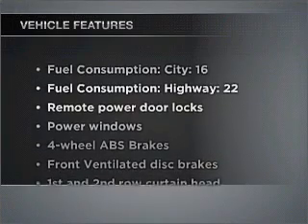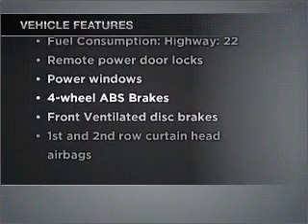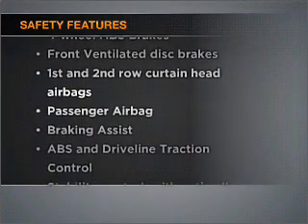Check out the list of included features for this vehicle. They are sure to elevate your trip from a standard ride to a more overall enjoyable experience. If safety is a concern, know you're covered with this vehicle's features.